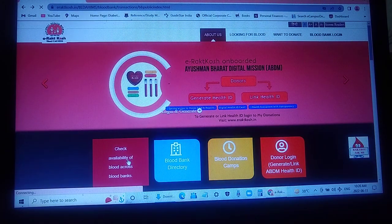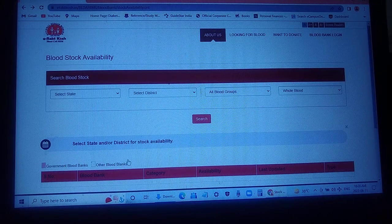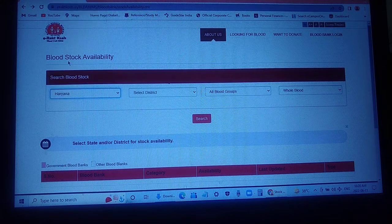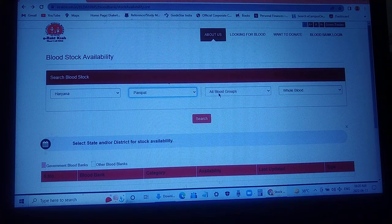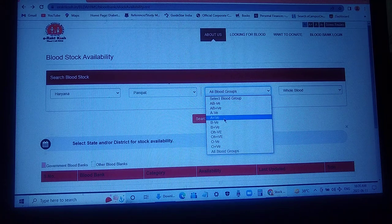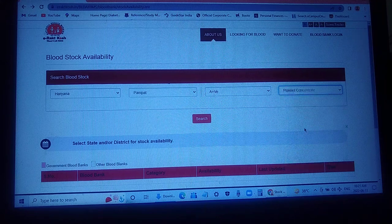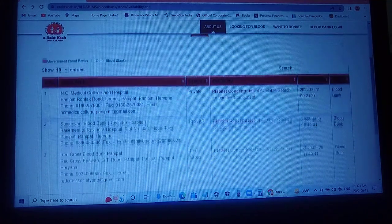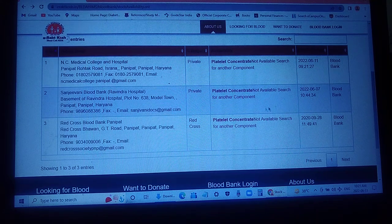When you click on this website it will redirect you to select the state. For example, you may need blood in the state of Haryana, in the district of Panipat, with blood group A positive, and let's say you need platelet concentrate. When you click search, it will show results like this — these are all the areas where you can get this platelet component. If it is not available it will show as 'not available'.